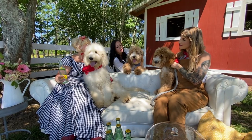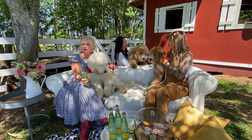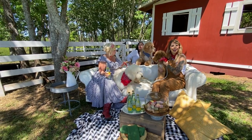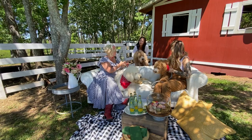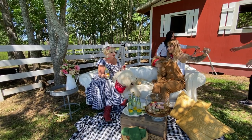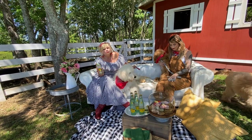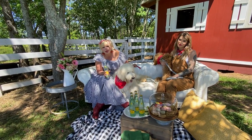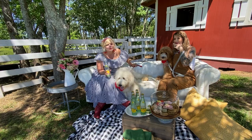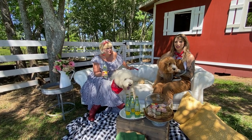We have two golden doodles here that are F1Bs and one F1, but we do have another loose wavy doodle coat we'd love to show you. I really want y'all to see the coat texture and how they are pretty much the same. There's not a lot of difference unless they're super plush and curly.